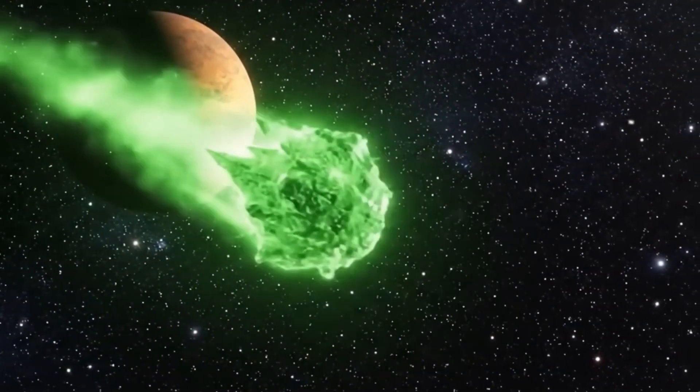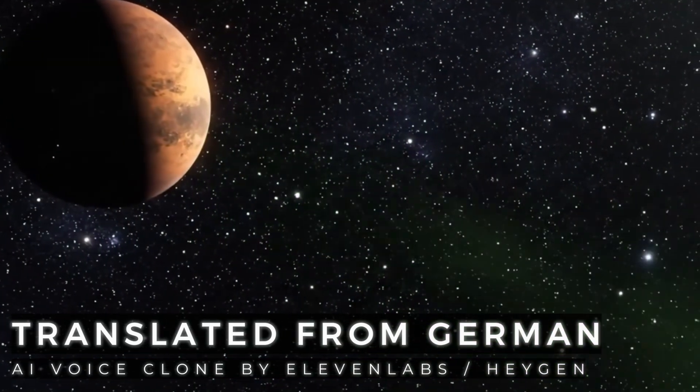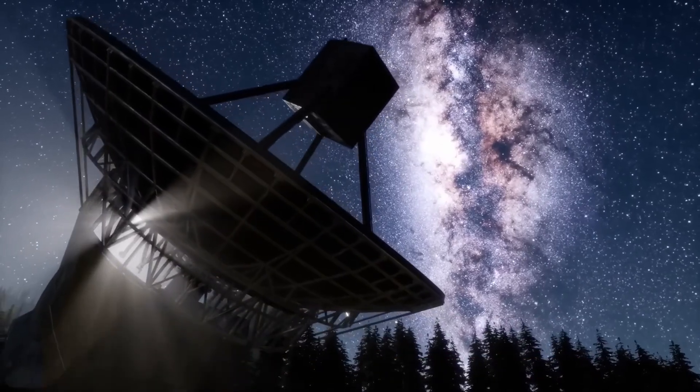An interstellar intruder has been spotted in our solar system. While we all go about our daily lives in peace, this mysterious visitor is racing through our cosmic home from the depths of space. And this time, we discovered it in time. What's behind it, what exactly this object is, and why this discovery is so revolutionary — you'll find out in this video.